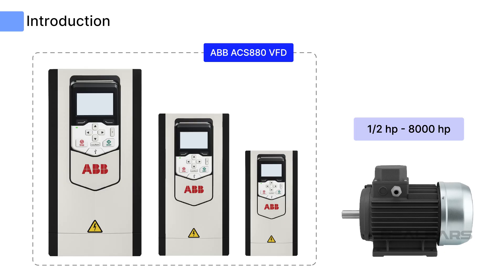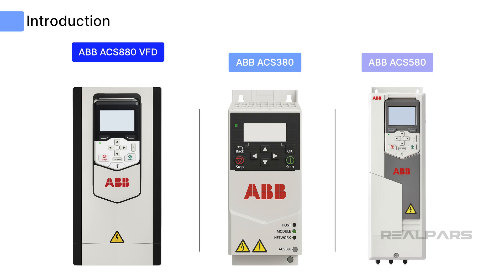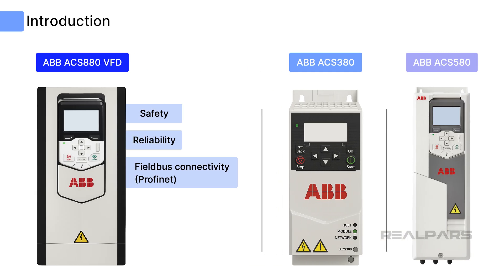ABB has other VFD drive series, including the ACS-380 and ACS-580. These models differ in their standard feature sets, with the ACS-880 being the most feature-rich, including enhanced safety and reliability features, and the availability of fieldbus connectivity, including PROFINET.